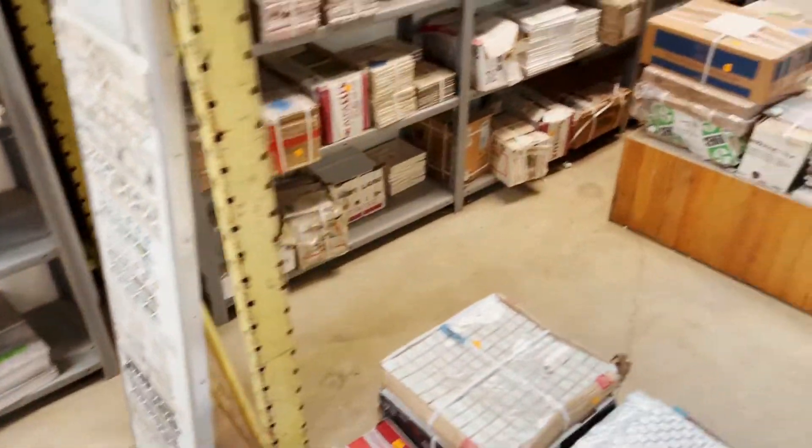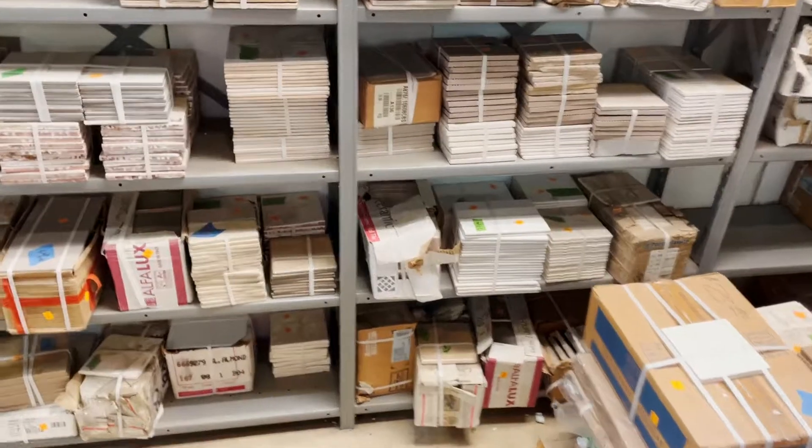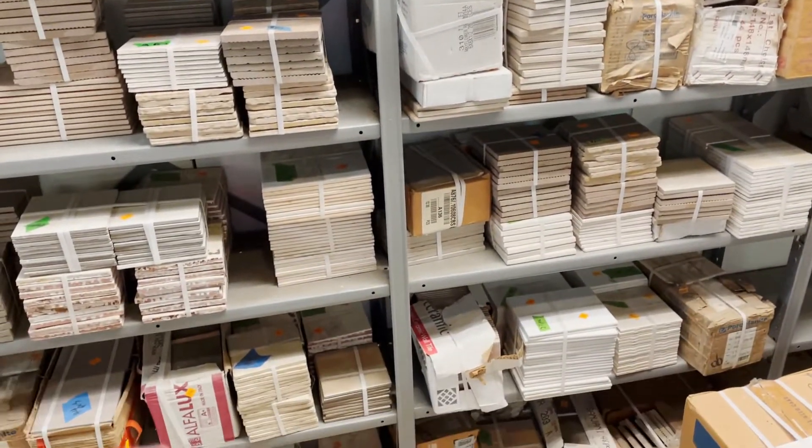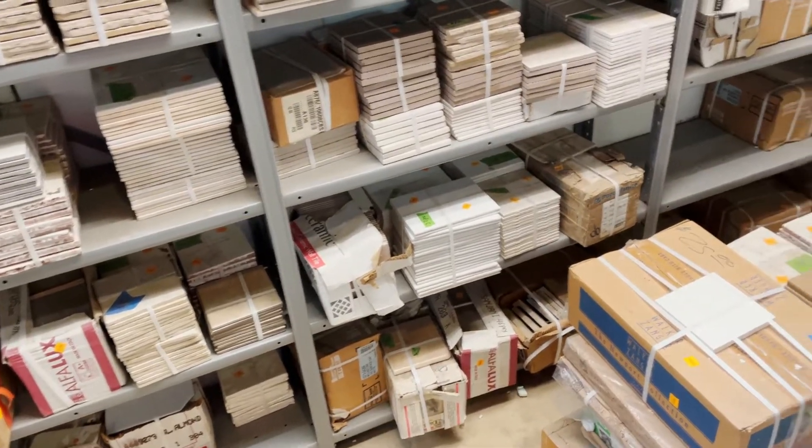We have a lot of natural-colored tan tile in all different shapes, sizes, and shades, and there's some more on the other side of the aisle as well.